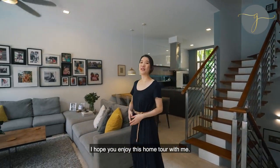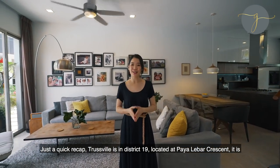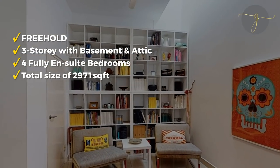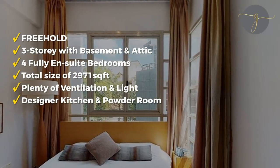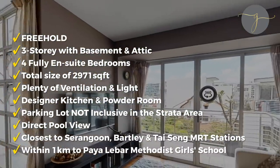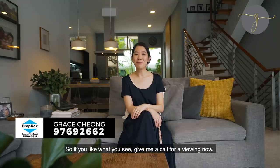I hope you enjoyed this home tour with me. Just a recap — Trustville is in District 19, located at Pali Bar Crescent. It is freehold, three storeys with basement and attic, four fully ensuite bedrooms, total size of 2,971 square feet, plenty of ventilation and light, designer kitchen and powder room, parking lot not inclusive in the strata area, direct pool view, close to Serangoon, Bartley and Thaising MRT stations, within 1km to Pali Bar Methodist Girls' School. So if you like what you see, give me a call for viewing now. I look forward to showing you around. Real Estate with Grace, Propnext.